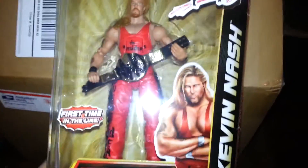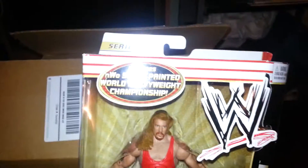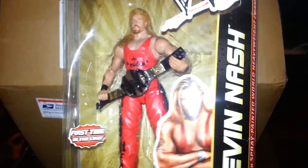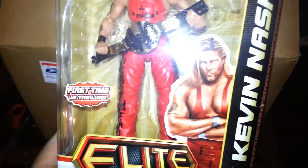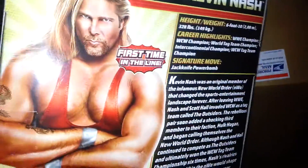Alright, I opened the first box from Amazon. This is a very rare, hard-to-find figure that I was looking for, and I finally have it. That's the Elite 16 Kevin Nash. Definitely was looking for this figure — probably my number one figure I've wanted for the longest, and I finally have it.